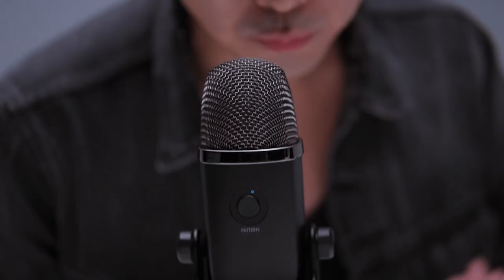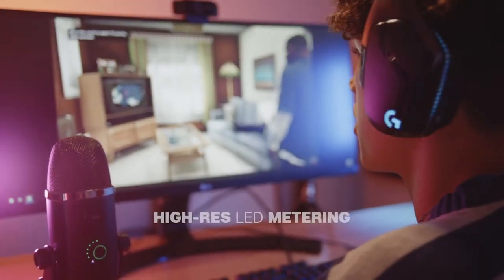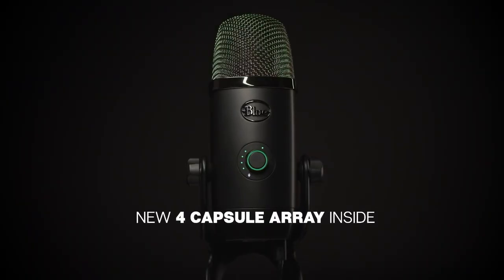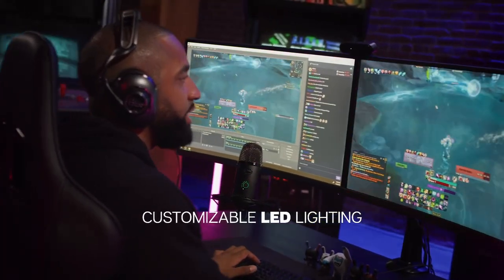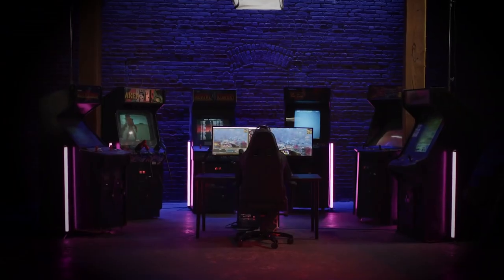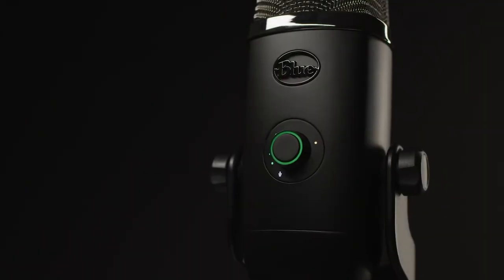It features compatibility with Mac and Windows. This brand captures legendary Blue broadcast sound with greater focus and clarity than ever for professional-level gaming, Twitch streaming, podcasting, and YouTube productions. Blue Voice gives you full control over how the software processes your voice.